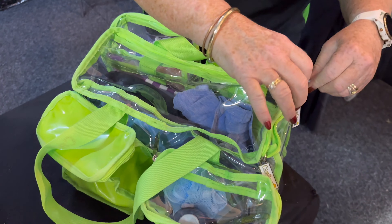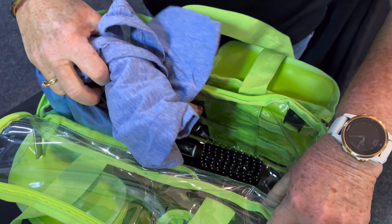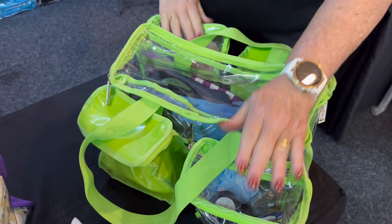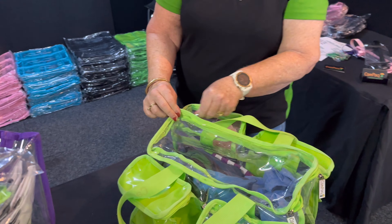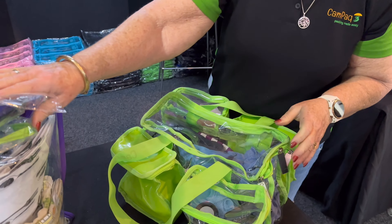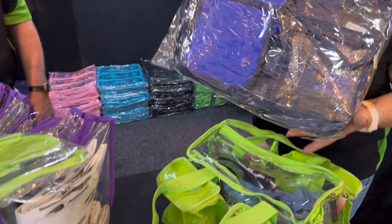In here you can fit all your towels, hair dryer, fresh air, a bit of clothes — keep everything separate: wet, dry, dirty, clean. There you go. And the colours — the colours in this are bright fresh green and navy blue. There you go.